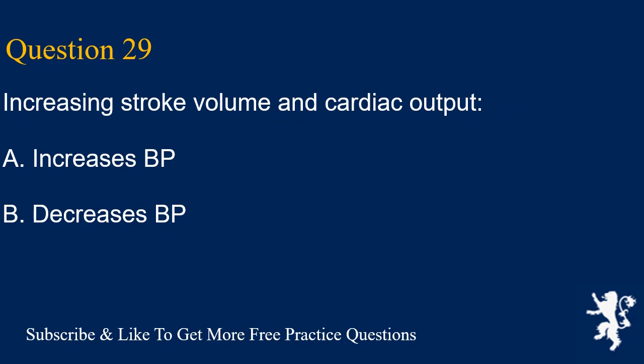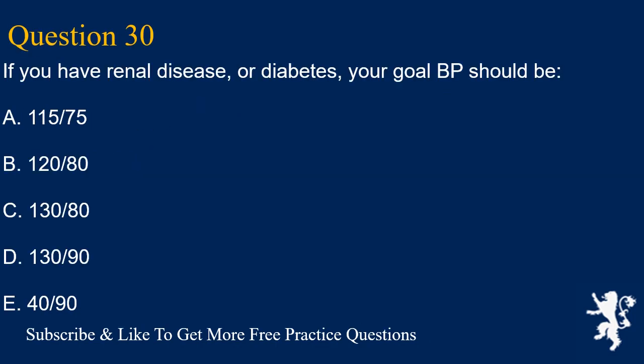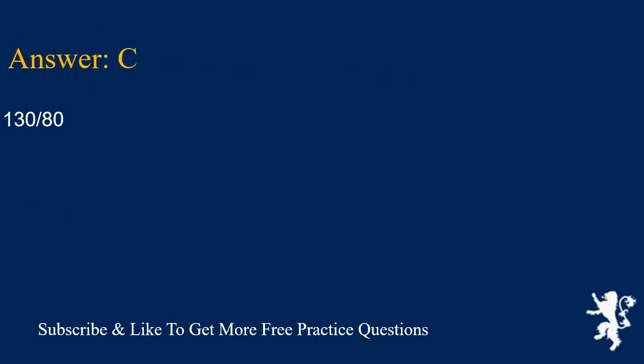Question 29. Increasing stroke volume and cardiac output: A. Increases BP, B. Decreases BP. Answer is A. It increases BP. Question 30. If you have renal disease or diabetes, your goal BP should be: A. 115/75, B. 120/80, C. 130/80, D. 130/90, E. 140/90. Answer is C. 130/80.